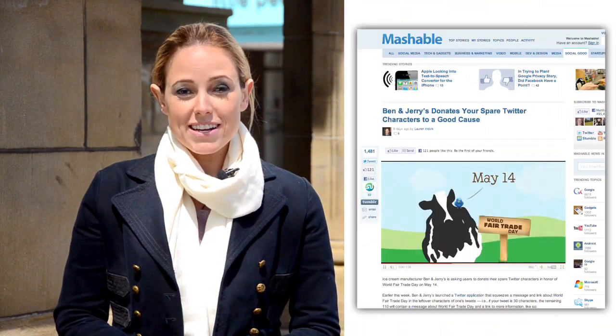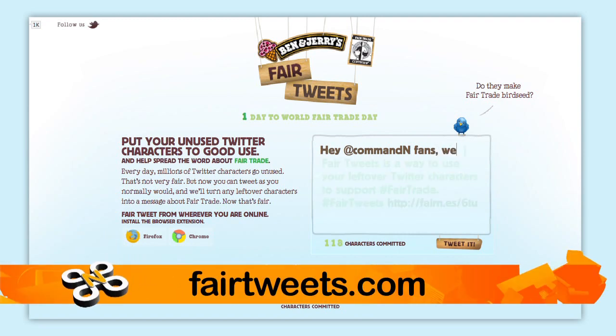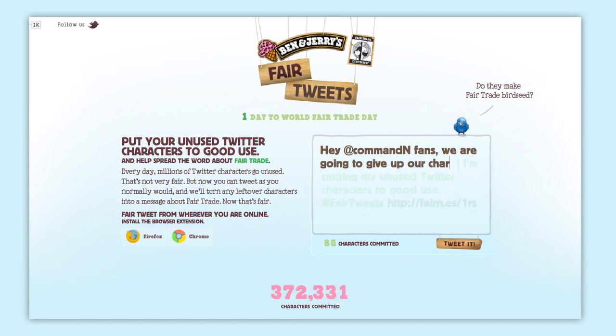For this week's social media tip, here's an innovative campaign from everyone's favorite ice cream company. Ben & Jerry's has created a site online where people can donate their unused characters on Twitter. You go to the website, put in what you plan to tweet, and the service attaches a link and information about World Fair Trade Day onto the end of your tweet so you can raise awareness about fair trade. You can also use a plug-in within your browser to do the same thing — a really creative idea to promote awareness of fair trade and the Ben & Jerry's brand.